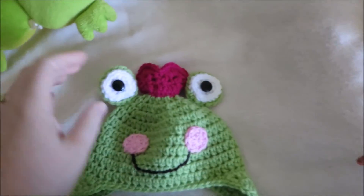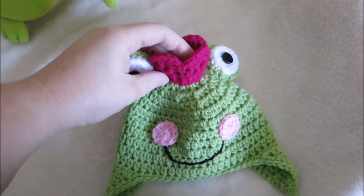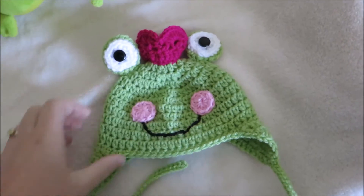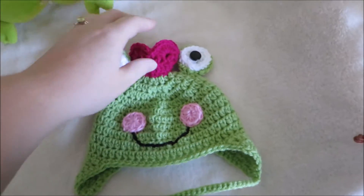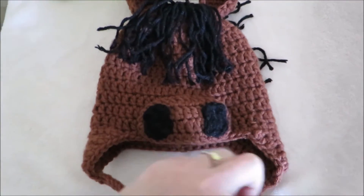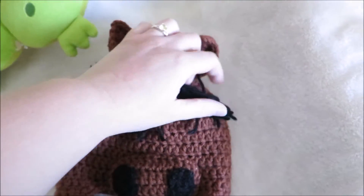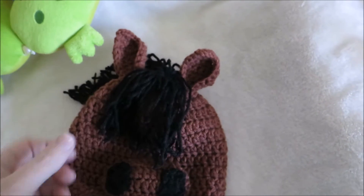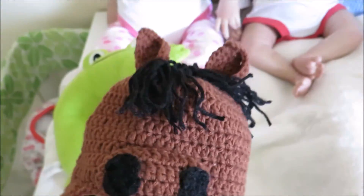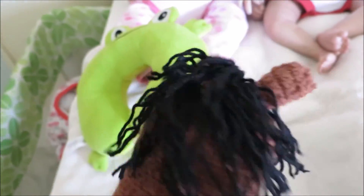I made this frog hat for Georgia and it's got a little crown on it — I made the crown myself. Pattern credits for the frog hat go to Repeat Craft to Me. It looks so cute! And then I made, for an order, this horse hat — I modified Repeat Craft to Me's unicorn hat. Since there wasn't a horn, I added nostril detail instead. I think it looks really cute. It's for a six-month-old baby so I tried not to make it too heavy with the mane.